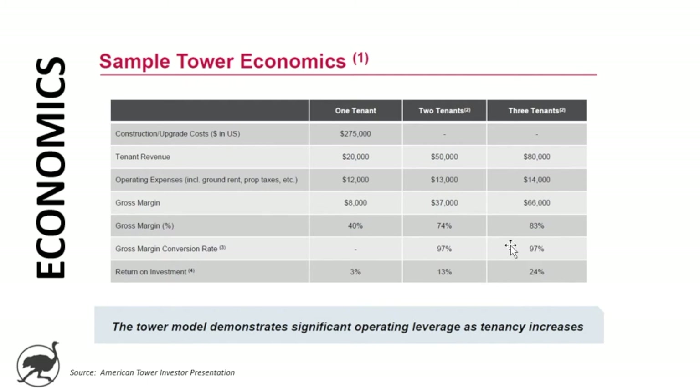Comparing that back to their overall return on invested capital of about 11% in 2018, you get a sense that they probably don't have too many towers with three tenants, and probably have a good mix of one and two tenant towers.